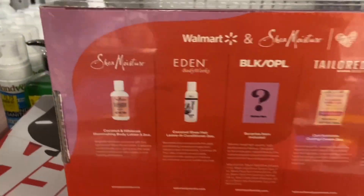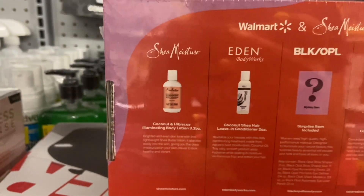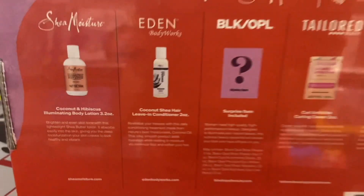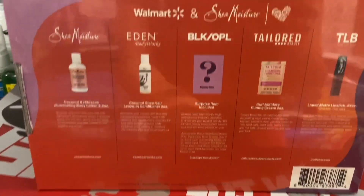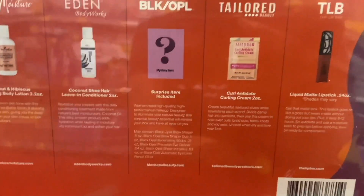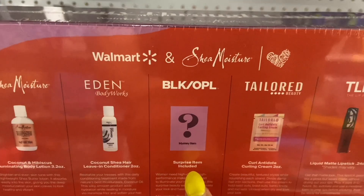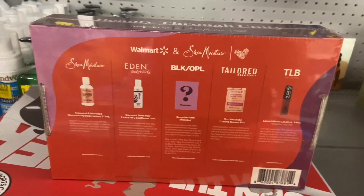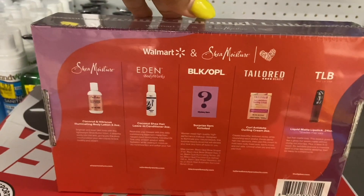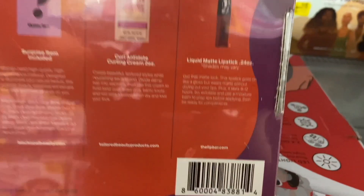I'm going to go ahead and turn it around. So you get all this stuff — you get the coconut body lotion, you get the hair leave-in conditioner. I'm going to grab a couple of these because I can use this on my hair. You get the curl cream, and you get a lipstick, and you also get a mystery gift. So you get five items, which is not bad. It's a cute little box.